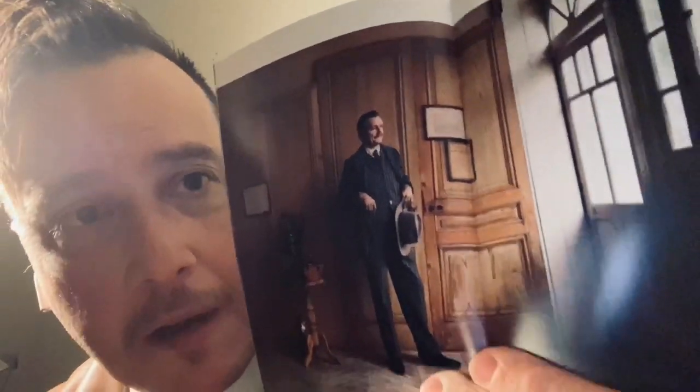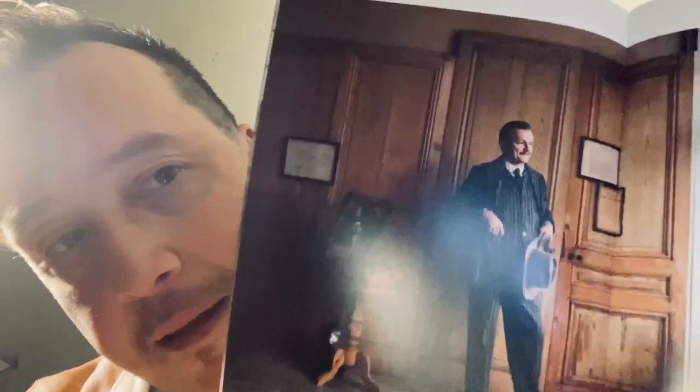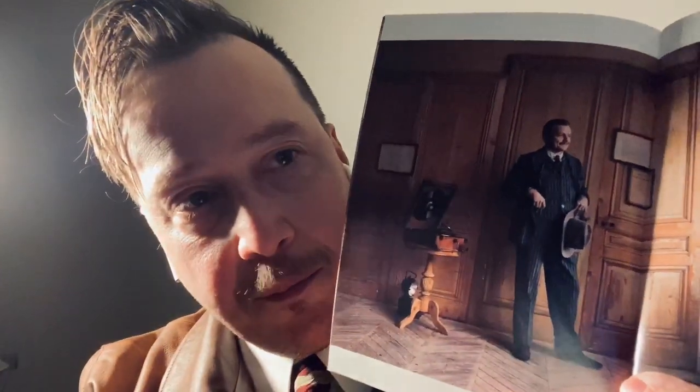Going back to early turn of the century, there's a bit of a sack cut to that look — just not as much of the pinched waist look.